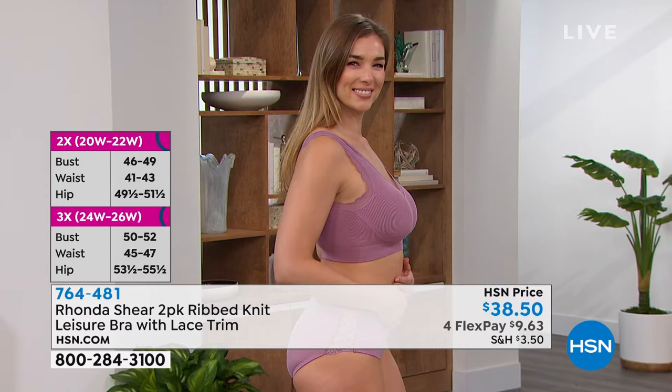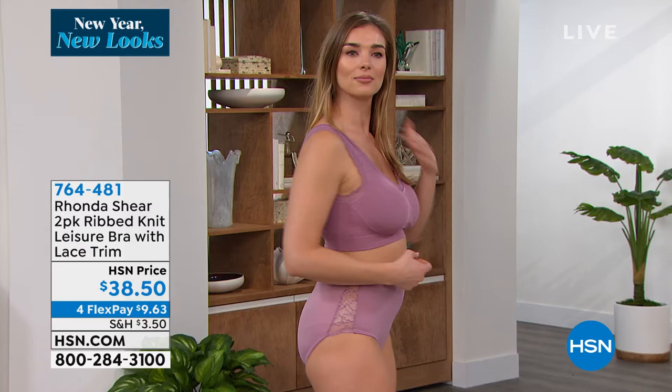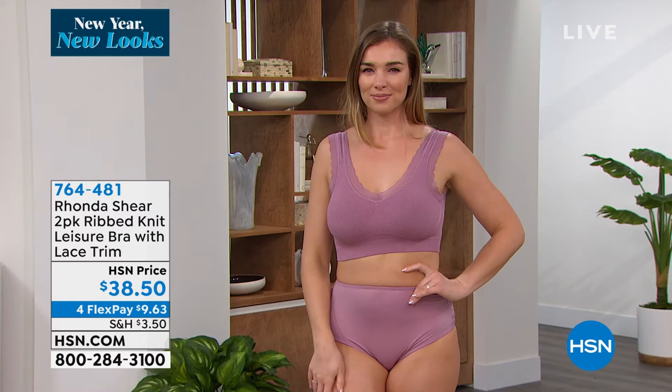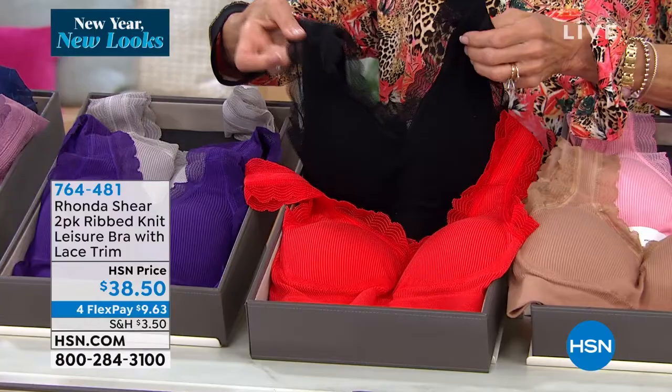Our models Dagmara and Kenya look incredible — look at that projected bust line. There are removable pads, so for ladies who use prosthetics these are fabulous. Whether you're looking for comfort to wear at home, working from home, expecting, or just had a baby — these bras are perfection. For Valentine's Day, that red is the most amazing bra. Give it to yourself — it's the gift of comfort.